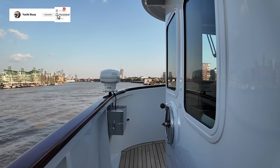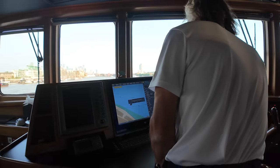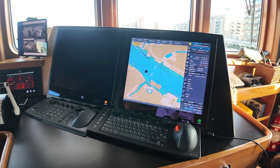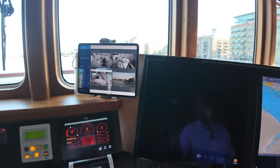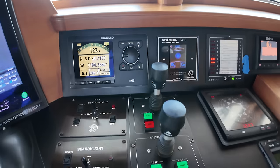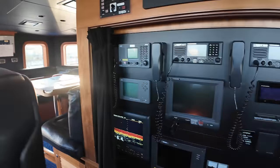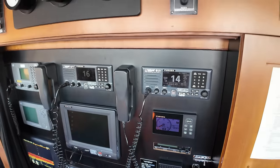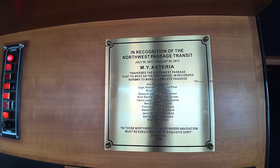Let's head back into the bridge and show you the helm position. There's a multifunction display on the left-hand side, a Furuno radar display, throttle control levers for the single engine, and another multifunction display on the starboard side. We can see a couple of CCTV cameras, the SIMRAD control, all your B&G electronics, bow and stern thruster controls, and searchlight controls. Behind is the comm station — loads of VHF, depth sounder. A proper ship built for proper cruising. They even completed the Northwest Passage and have their plate for it.